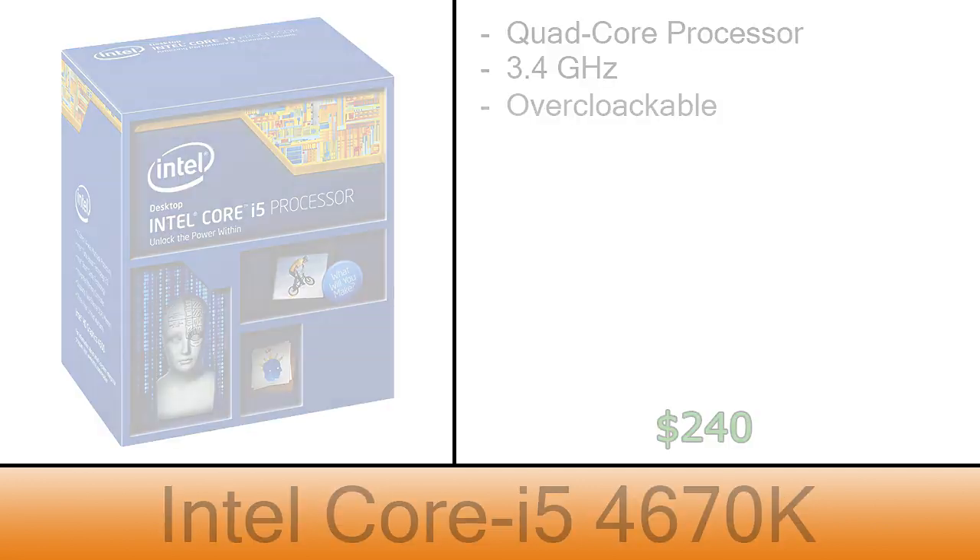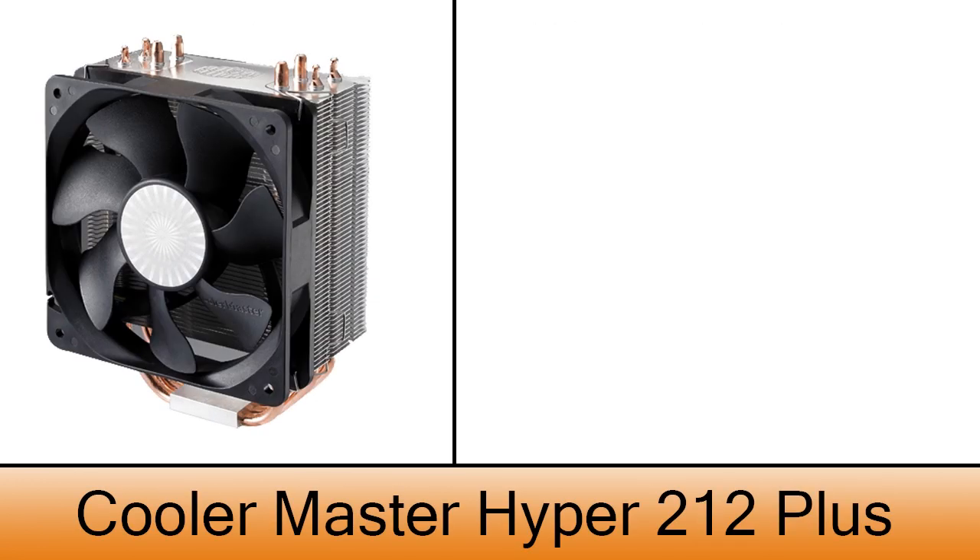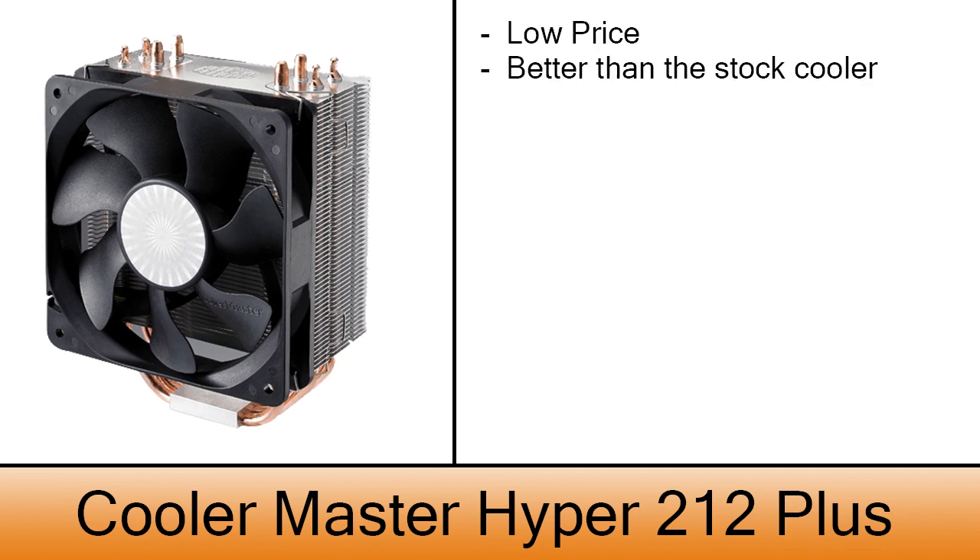To make the cooling of the processor even better, I chose the Cooler Master Hyper 212 Plus. This is a very good cooler with a very low price, and it's way better than the stock cooler that comes with the CPU. The cost of this one is $30.